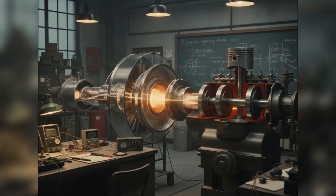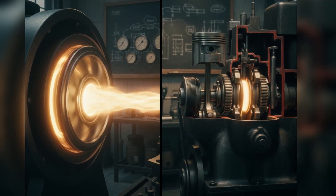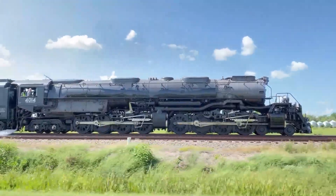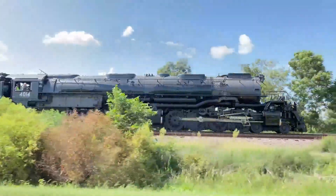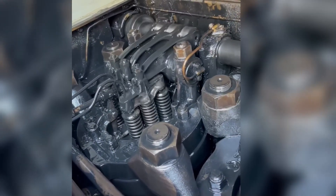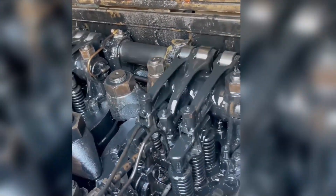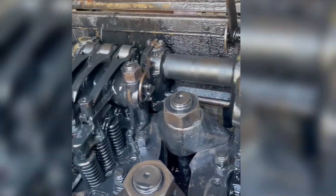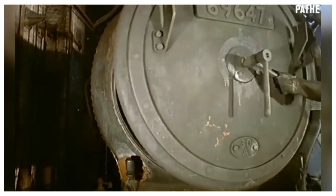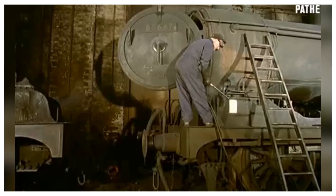The physics were undeniable. A gas turbine operated on the Brayton thermodynamic cycle: air compressed to tremendous pressure, mixed with fuel, ignited in a continuous combustion chamber, then expanded through a turbine wheel to extract mechanical energy. Unlike a diesel engine, which relied on thousands of reciprocating parts — pistons slamming up and down, crankshafts twisting under impossible loads, valves opening and closing millions of times — a turbine had only a handful of rotating components. Air went in one end, exhaust came out the other. Everything in between spun in smooth, continuous rotation.